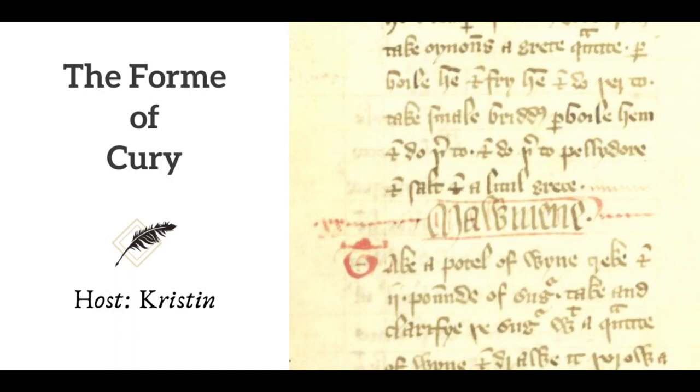Hi, and welcome to Footnoting History. I'm your host Kristin, and today we're going to step into a medieval kitchen, where almond milk and spices abound, where dishes called Krispies and Noombles are on the menu. Because I don't know about you, but when I'm studying the past, I always want to know what people were eating for dinner, how they made it, and where they got the ingredients. And I wonder, could I make it too?